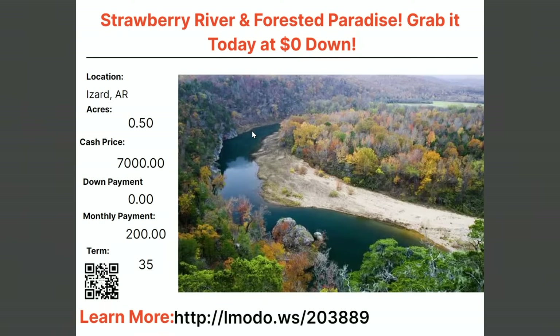$0 down. Sometimes people say to me, 'Scott, you cannot buy land for zero down — it's not possible.' Well, it is possible, and here's just one example. You can do it with a monthly payment of $200 a month for a total term of 35 months. In 35 months, you own this thing free and clear.